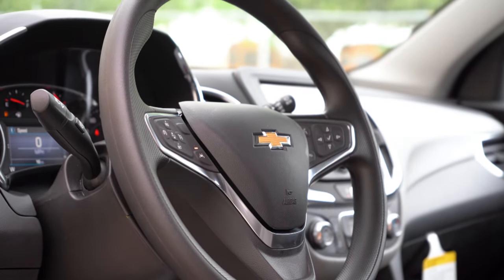A panoramic sunroof is optional on the LT, RS, and Premier. An overhead sunglass holder comes on the LT and up. Universal home remote comes with the Premier only. Dual-zone climate control comes with the RS and Premier. Just in front of the shifter there is rubberized storage so items won't slide around, plus a phone charging port, USB port, aux port, and 12-volt outlet. Two cup holders are directly beside the shifter with storage behind, and the center armrest has very deep storage with a tray up top and LED lighting inside.